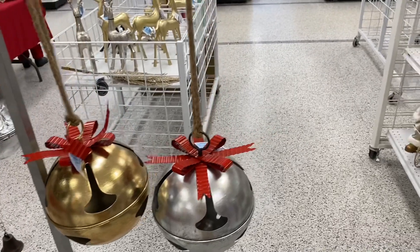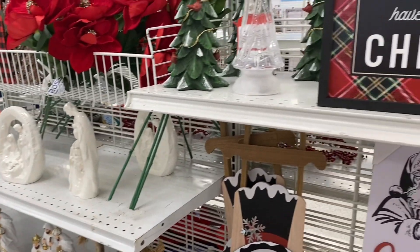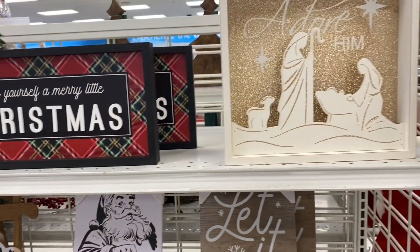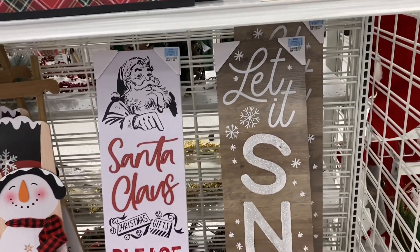Once I left the salon I stopped by Ross, which is one of my favorite stores. I'm a home goods kind of chick, and I stopped by just to see what they had. This is therapy for me — I like looking at the decor and the pieces that they have there.